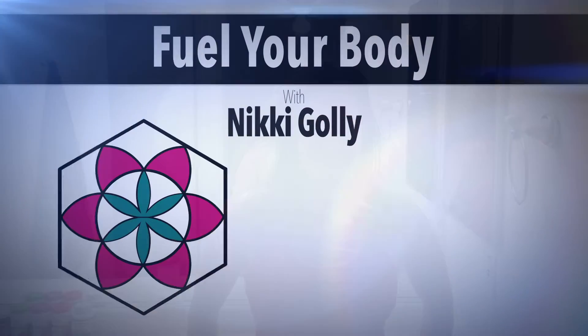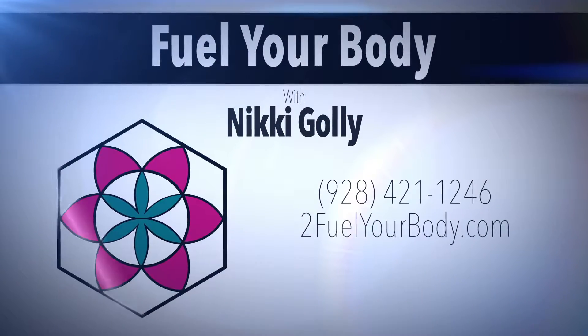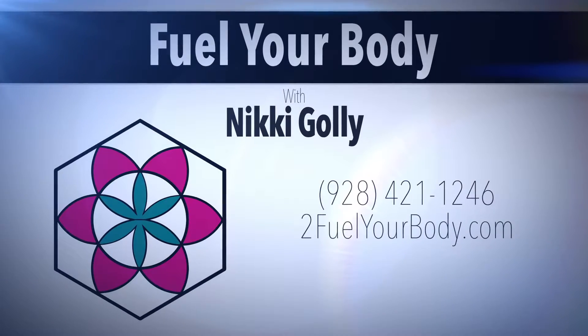Today I wanted to give you a fantastic tip to have happy and healthy hair. Hi, this is Nikki Gottlie with Feel Your Body.